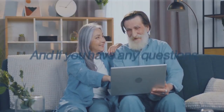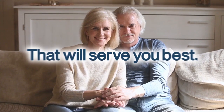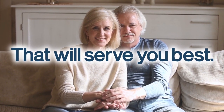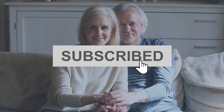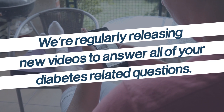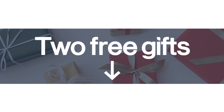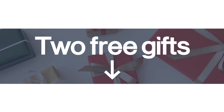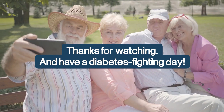Before you leave, don't forget to like this video and subscribe to our channel. We're regularly releasing new videos to answer all of your diabetes-related questions. And don't forget about those two free gifts — just click the link below to gain access to both. Thanks for watching and have a diabetes-fighting day.